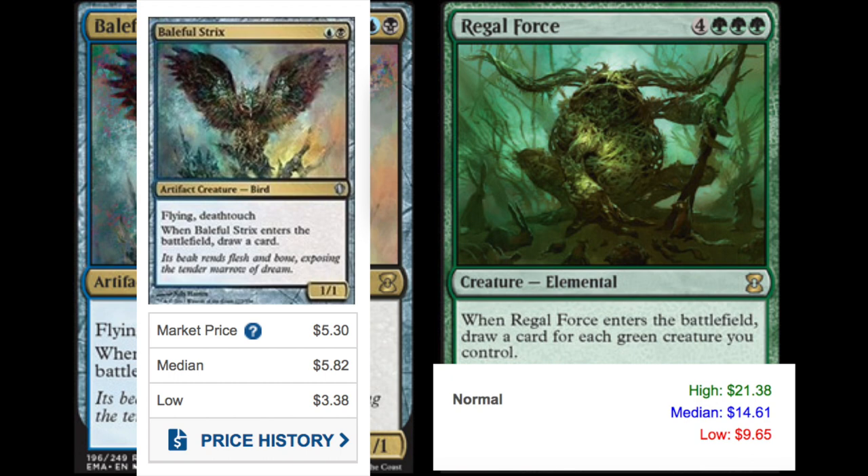We get two more reprints. Baleful was quite expensive at $5.82 for an uncommon on TCG. No clue that Regal Force crept up either — Regal Force is played in Elves, it does refill your entire hand, and seven mana is not a problem in the Elves deck with Heritage Druid.